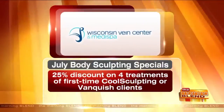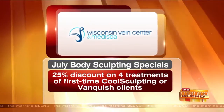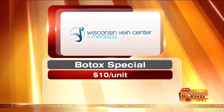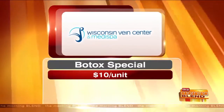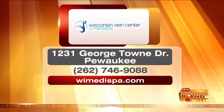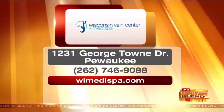To recap the specials: first-time CoolSculpting or Vanquish clients get 25% off four treatments — basically four for the cost of three. Also celebrating the Diamond Level achievement with Allergan by offering Botox at just $10 a unit. To set up a consultation for CoolSculpting, Vanquish, or to ask about Botox, call 262-746-9088 and mention the Morning Blend. You can also visit online at WIMedispa.com.